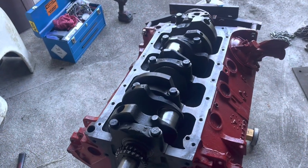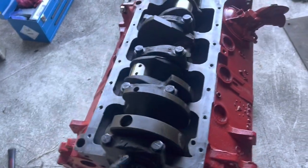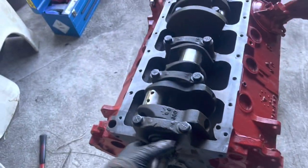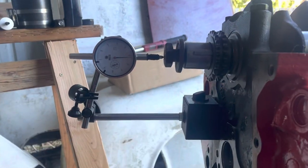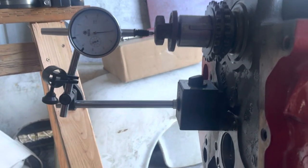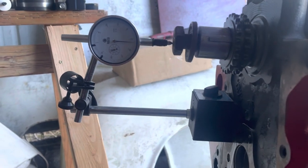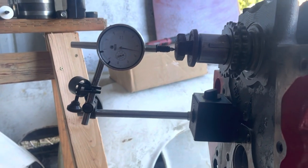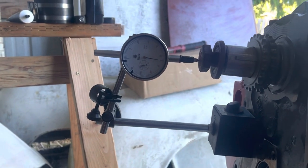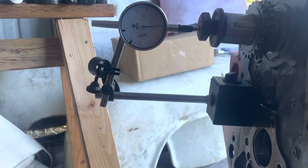Moment of truth — does it spin? Oh, it does. Here's how you check your crank end play. That looks like 5 thousandths, I guess. Let's just say that's fine.